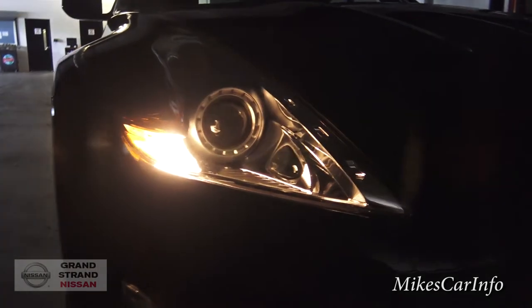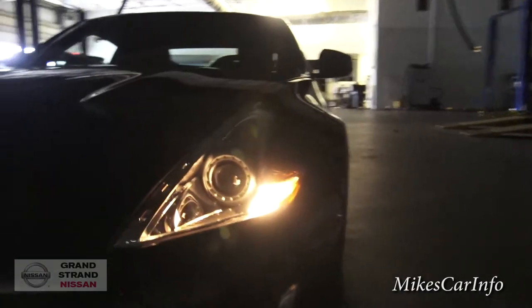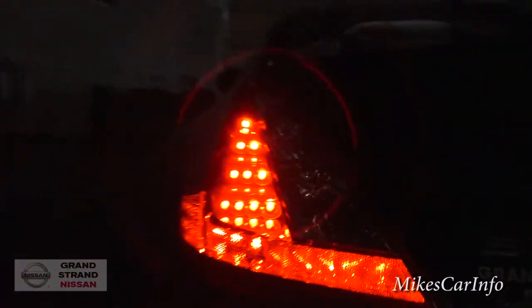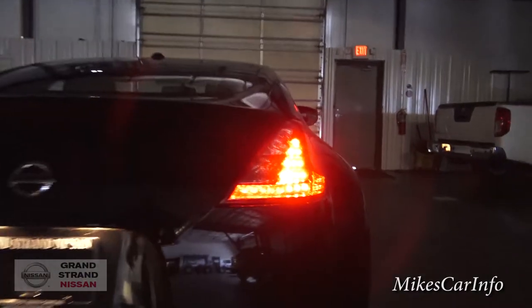Right now I have the parking lights on, so you can see the light here and the light there. Let's take a look at the back — we've got a whole series of LEDs illuminating the taillights. It has a very distinct look.